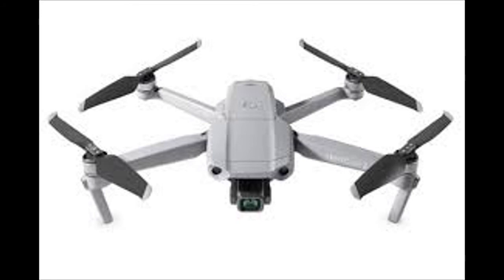Mavic Air 2 perceives its environment in three directions: forward, backward, and downward. An auxiliary light improves visibility, and the extra layer of security that obstacle avoidance provides is ideal for pushing the limits of what's possible.